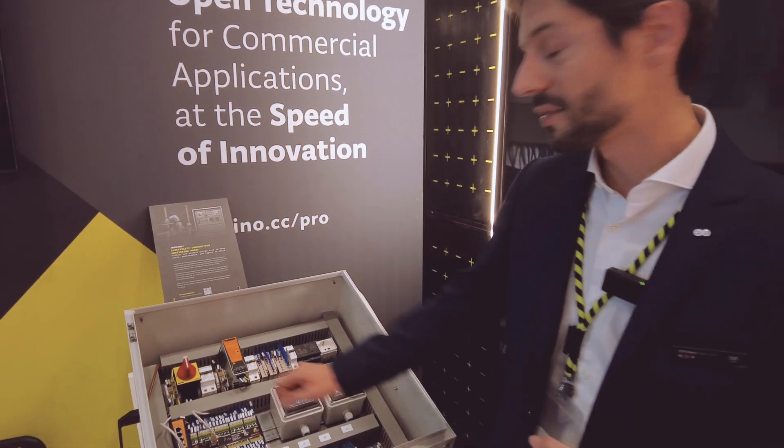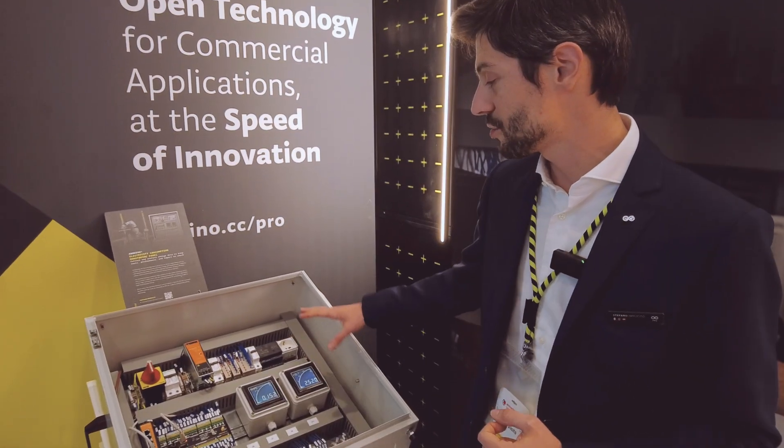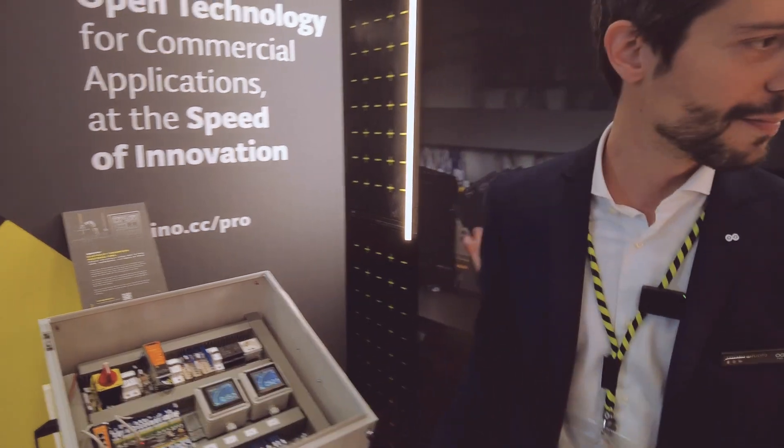An electric cabinet with a Portenta machine control capable of measuring electricity consumption. There's also an Opta in there.